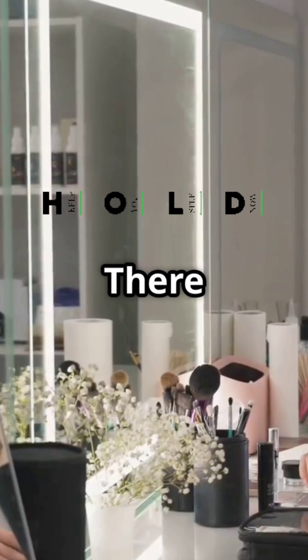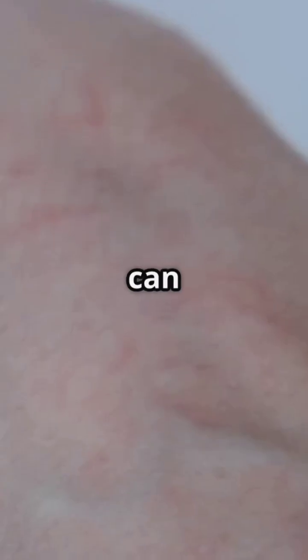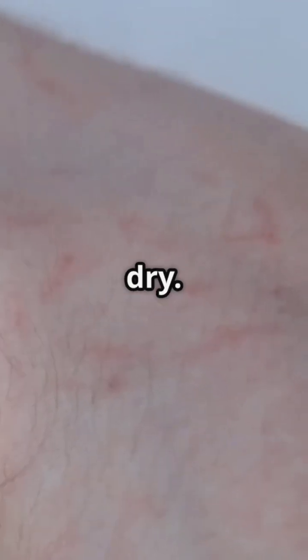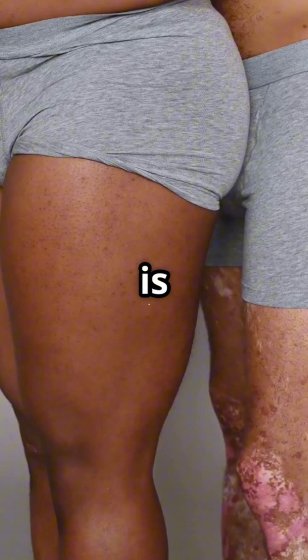But hold up, there are pros and cons. While they can improve acne and even reduce fine lines, they can also make your skin super sensitive and dry. Overdoing it can lead to redness or irritation, so balance is key.